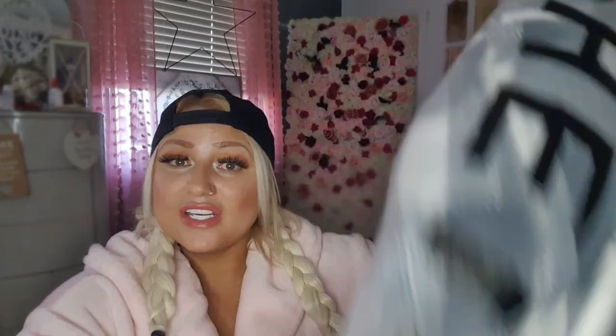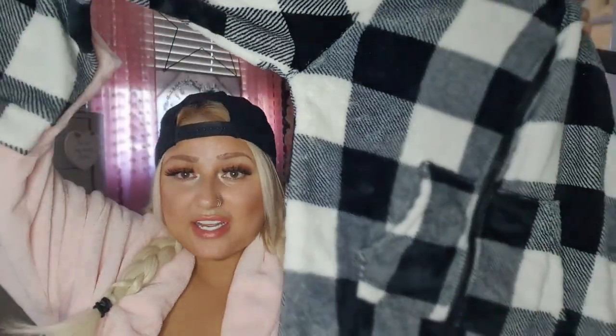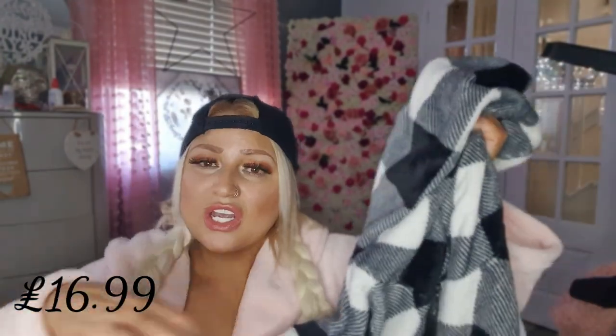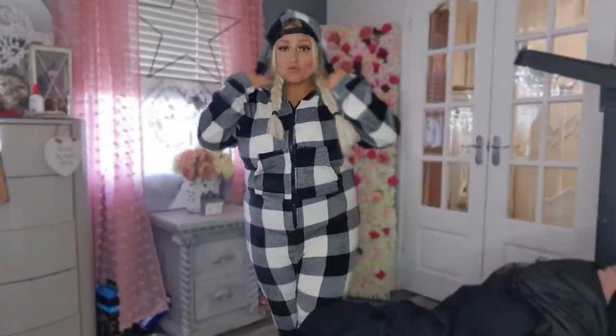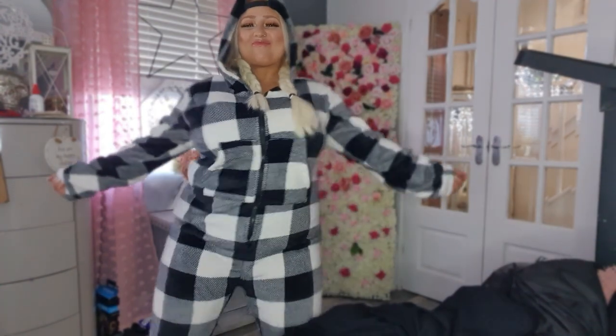Next I got this onesie and this is one of my favorite things that I've ordered. The jumper was £10.99 and this onesie was £16.99 — it's just like a check pattern with a hood and it's really soft.